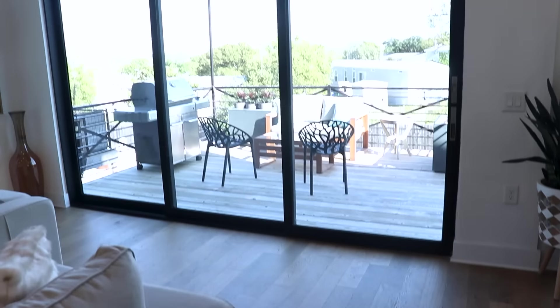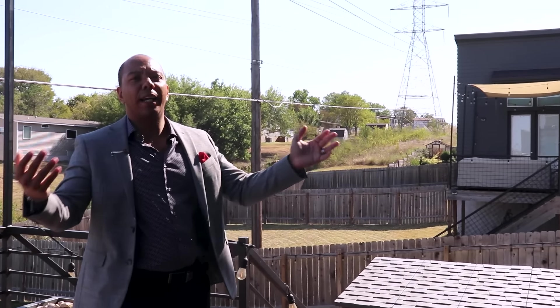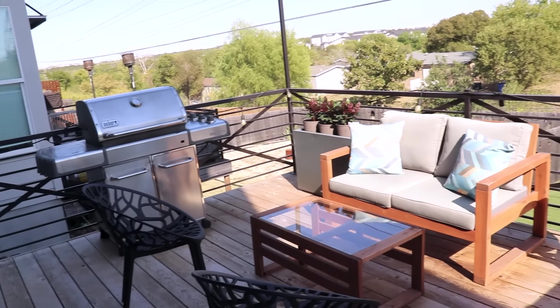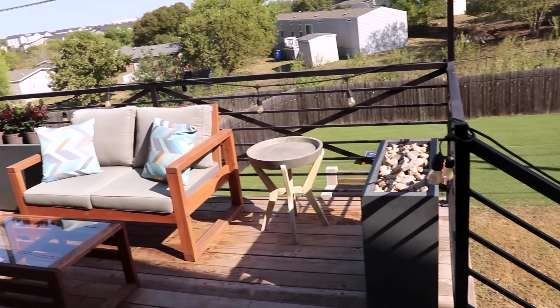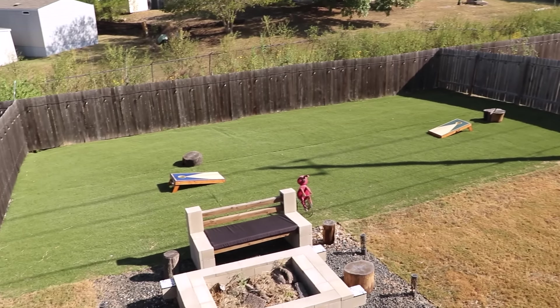My favorite feature of this house is going to be the amazing deck area. Super spacious so you can hang out with friends. You can see the sunrise from this location, have a nice coffee in the morning. There's a grill right there, plus super big California sliding doors that close all the way to one side. There's even a hot tub pad, and this is one of the larger lots in the area.